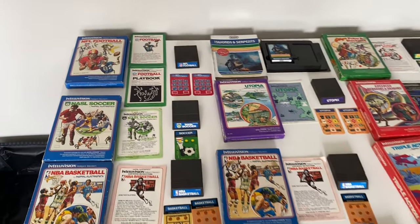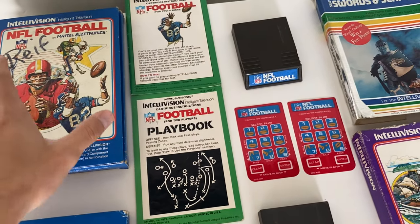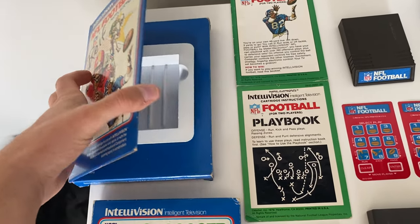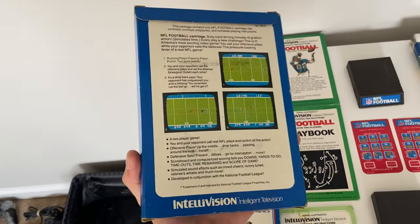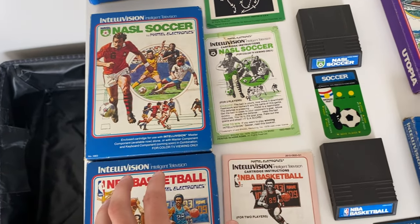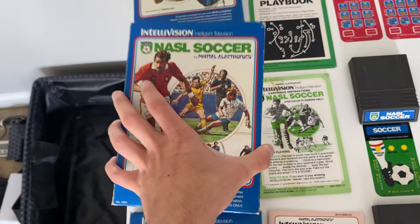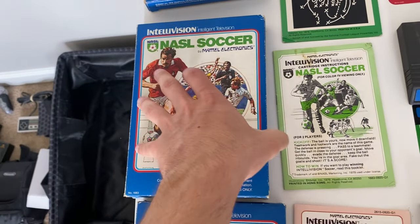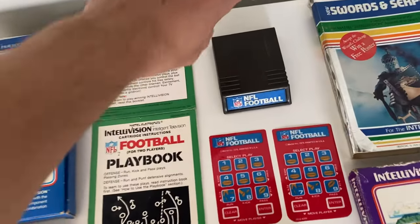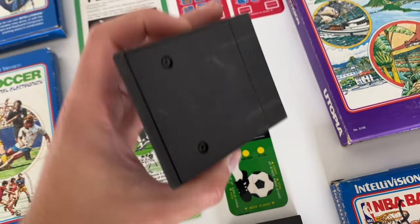Alright, here's the second video. We've got some sports games in this one. NFL Football, complete with the playbook and the manual — unfortunately someone felt they needed to write their name on a bunch of these. Box is in pretty good shape. NASL Soccer — manual has some stuff on it, it only has one of the cards unfortunately. Forgot to show the cartridge — pretty good. Same with NASL Soccer, pretty good.